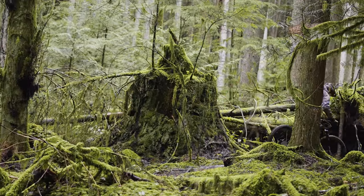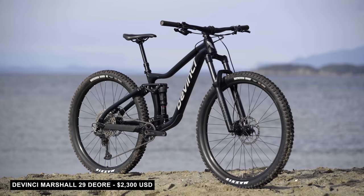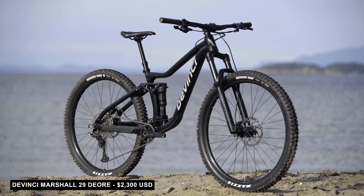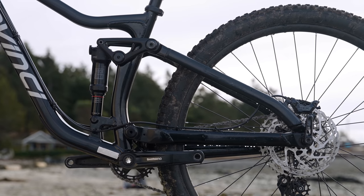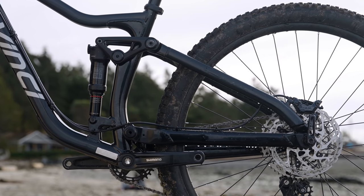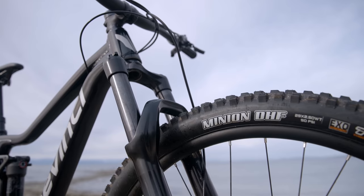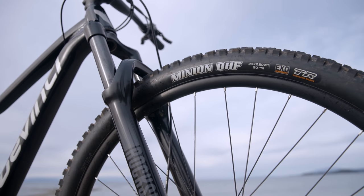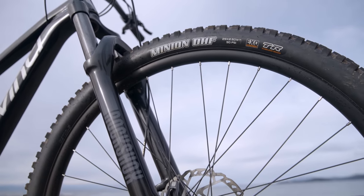Let's take a look at our five nominees, starting with the Da Vinci Marshall. The Da Vinci Marshall 29 is a two-thousand-three-hundred-dollar bike that's amazingly engineered and made in Canada. The 130mm platform features a 140mm fork, which should be just enough to get you up and down just about anything.